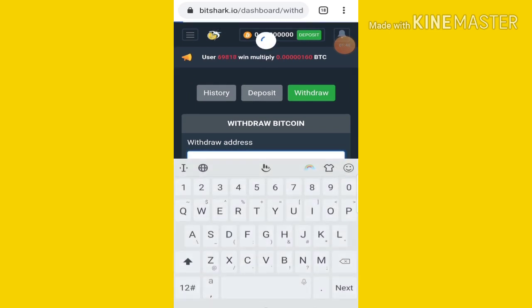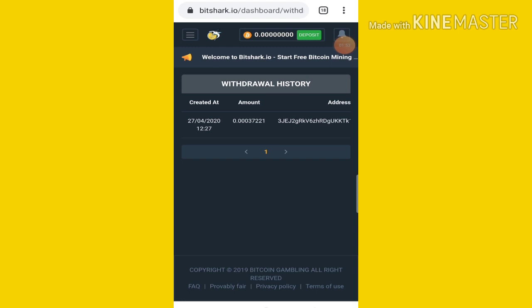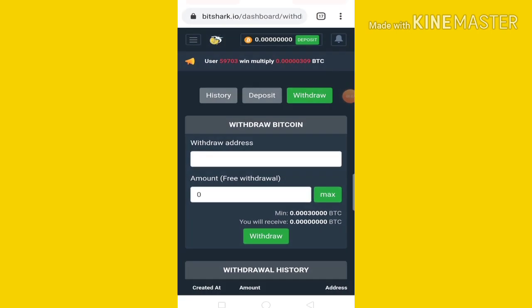Check the withdrawal history and refresh. You can see the amount, the date, the address, and the status showing as pending. If you confirm it, you can see the payment — you will see the request and the payment price.